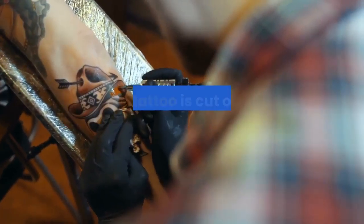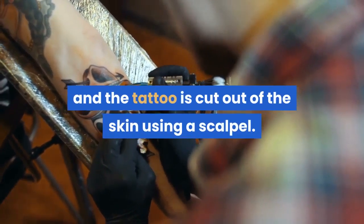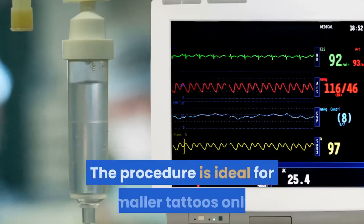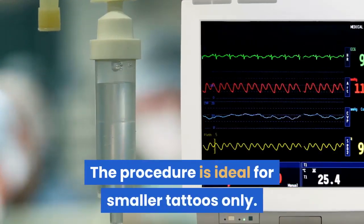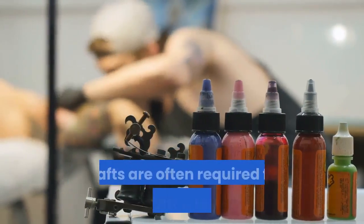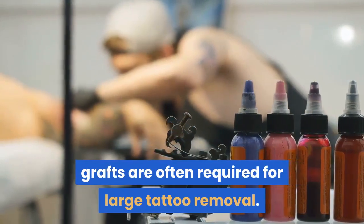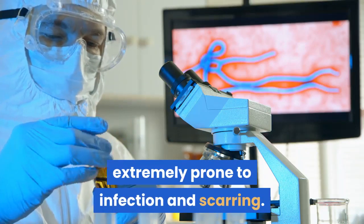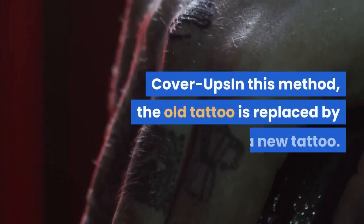Excision — anesthetic is injected and the tattoo is cut out of the skin using a scalpel. Thereafter the surrounding skin is sewn back together. The procedure is ideal for smaller tattoos only. Though large tattoos can also be removed, skin grafts are often required for large tattoo removal. People who undergo this procedure are extremely prone to infection and scarring.